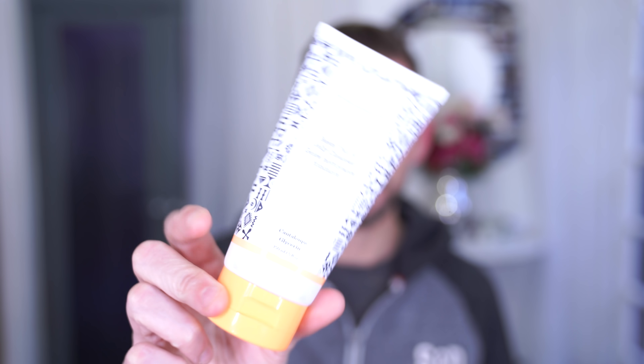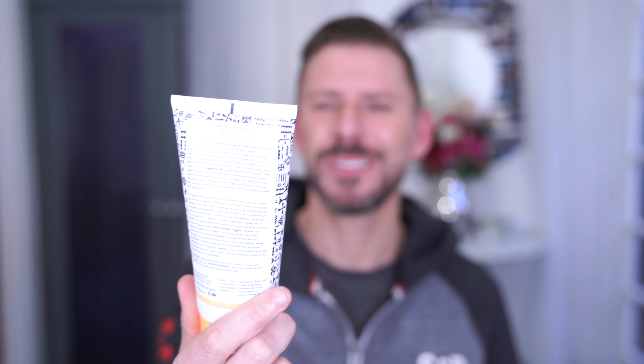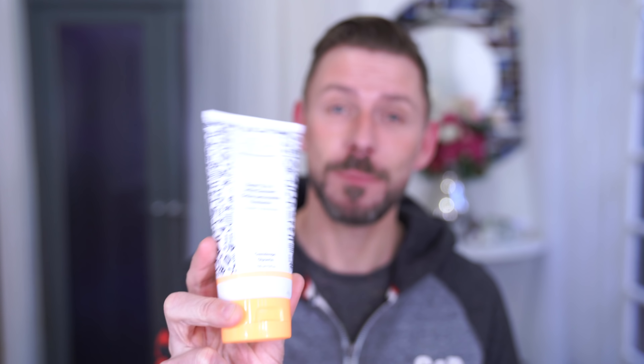This is Drunk Elephant and it is the number nine jelly cleanser Bestie. Bestie is so good. Their peaky bars are amazing but this is just lovely. I love a nice cleanser, I really really love a nice cleanser.